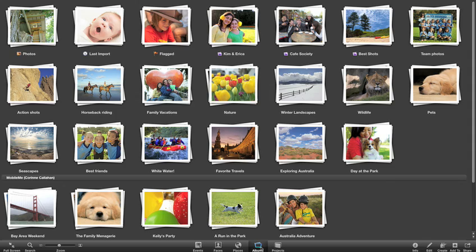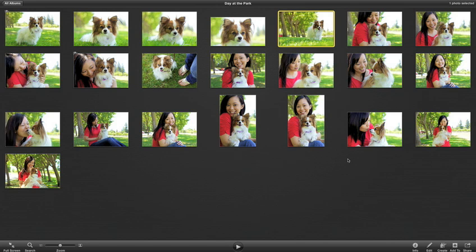The new albums view gives you easy access to all the albums you've made. You can skim an album for a preview of what's inside, or double-click it to open the album.